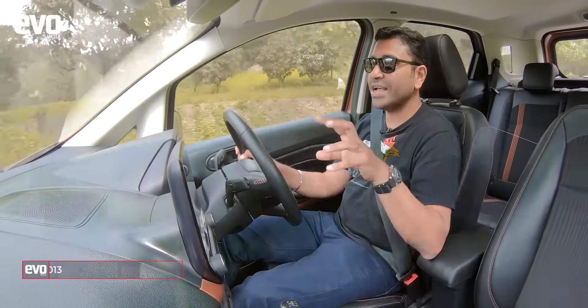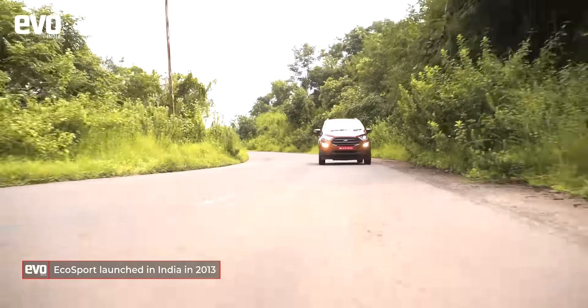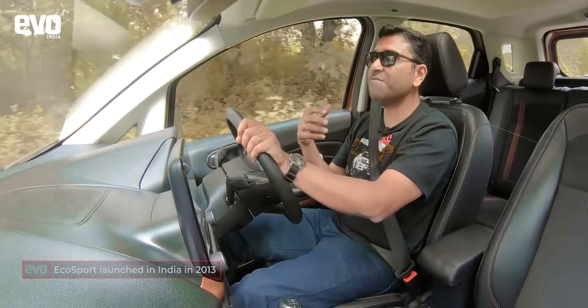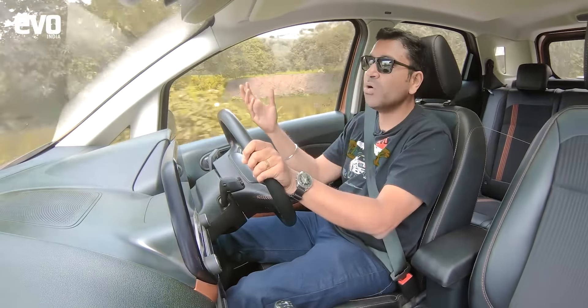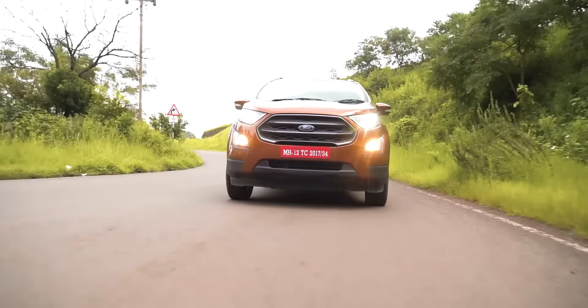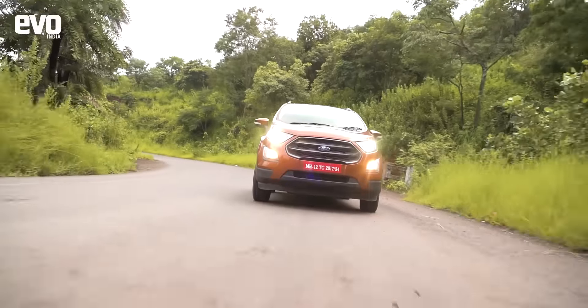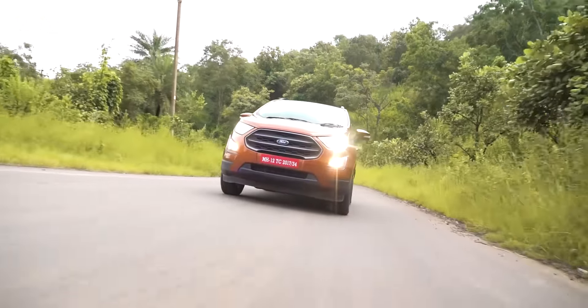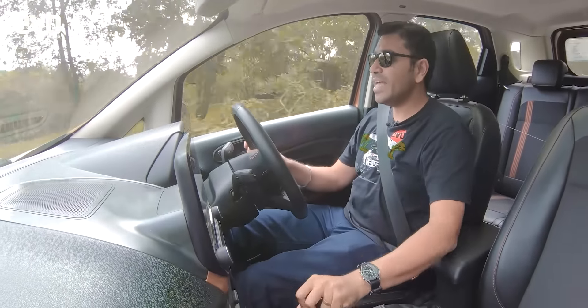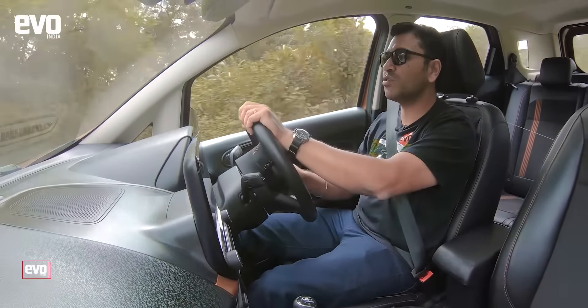We have to talk about what the EcoSport has done for India. If you cycle back a couple of years, the EcoSport was the first compact SUV in the country — this is the car that actually gave birth to this entire genre, which then exploded with the Brezza, and now there are so many other compact SUVs. Ford were the first to conceive of an SUV within this footprint within four meters, so you have to really give them credit. That said, the EcoSport really hasn't moved on ever since the Gen 1.